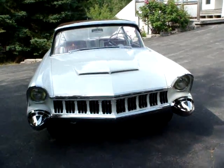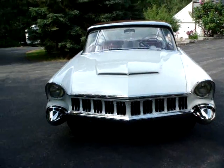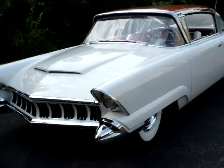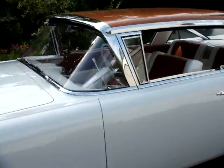Other features include bucket seats front and rear, something not repeated in the auto industry until Pontiac did it in 1960. It has center consoles front and rear, which contain controls for the seats and windows, as well as a place to store personal items, cigarette lighters, and ashtrays.